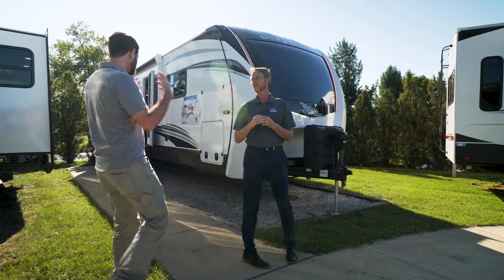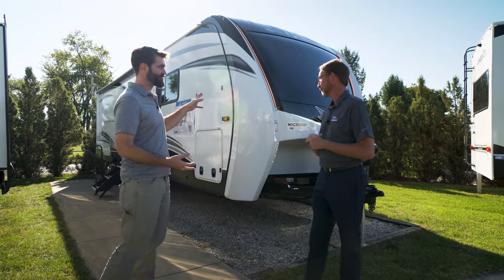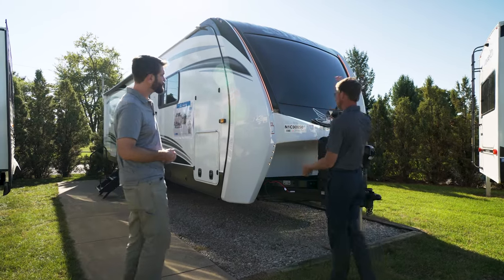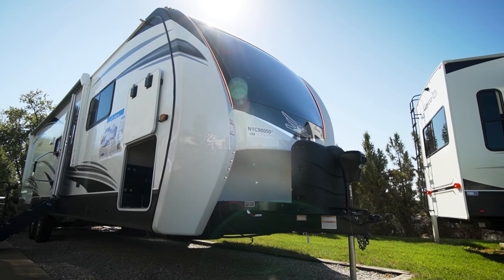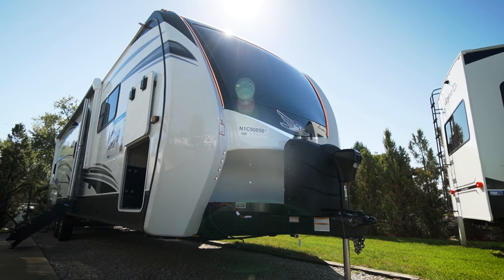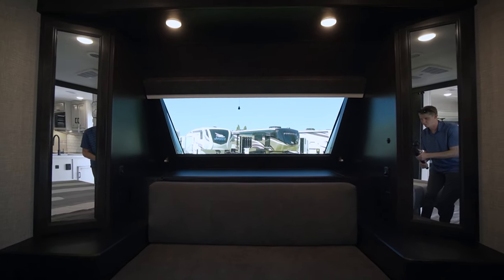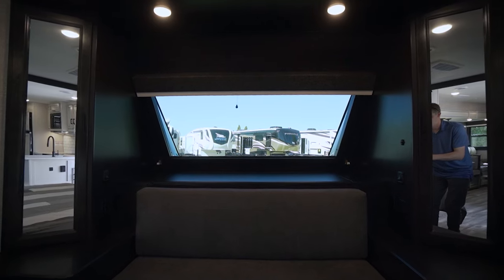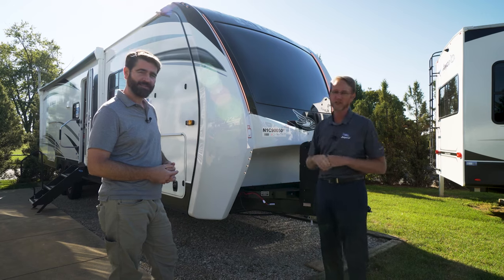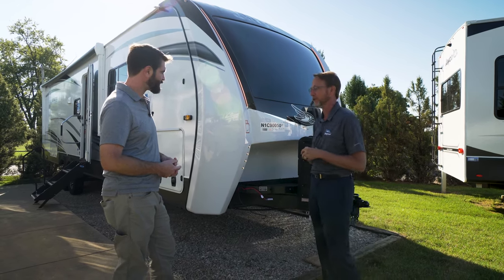So we've got this brand new Jayco Eagle travel trailer. I'm noticing that the front cap has changed. On our Eagle HTs this year, we decided to revamp our cap setup a little bit. We've moved our lights down, softened the curves, just give it a new, more modern, updated look. We've got a windshield here — this is a first for us in the Eagle HT lineup. Within the Eagle floor plan, we've got two new floor plans that have bed slides, and that's also a first this year.